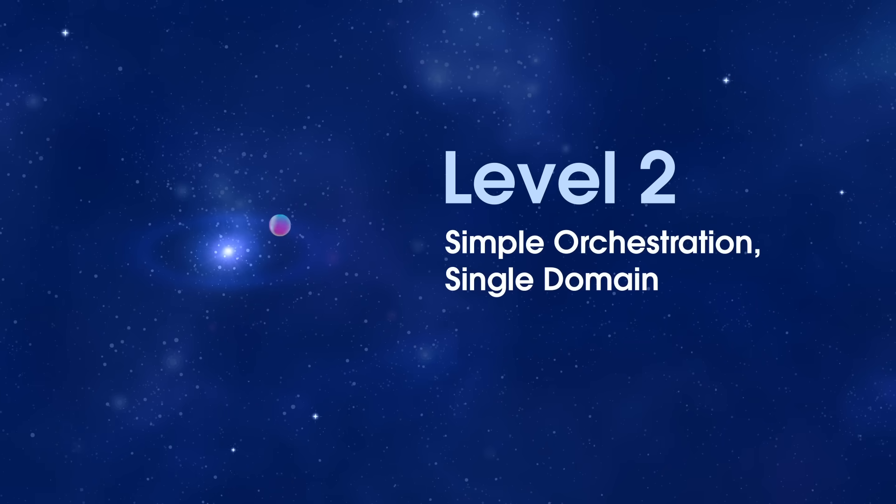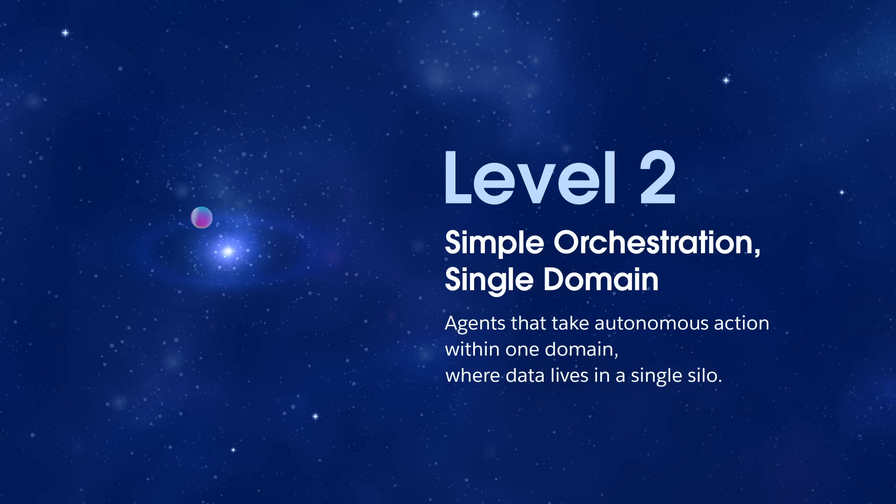Level two: simple orchestration, single domain. Autonomous action within one domain — scheduling meetings, sending follow-ups, where data lives in a single silo.